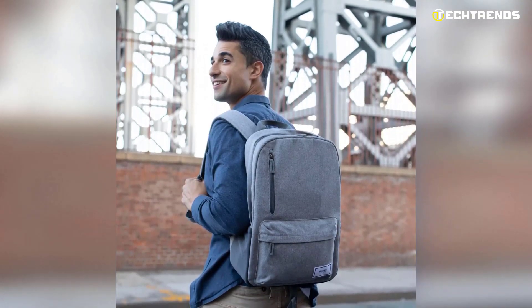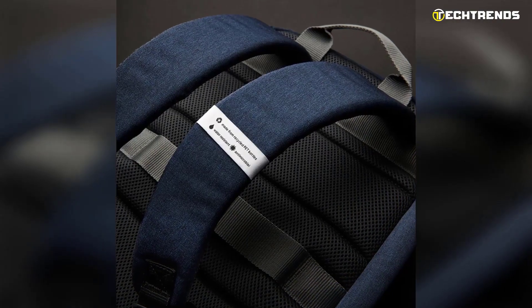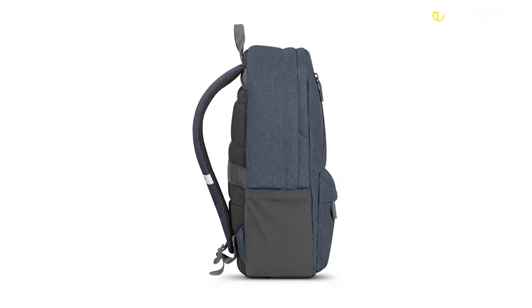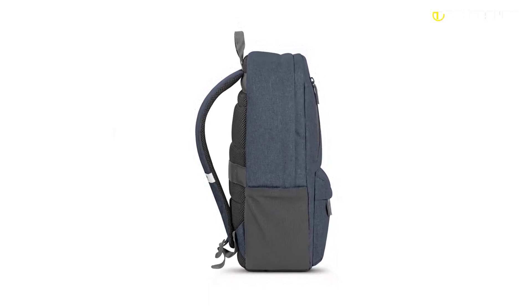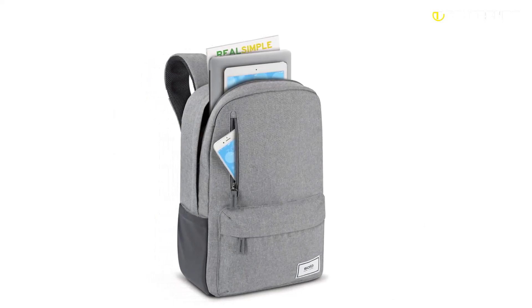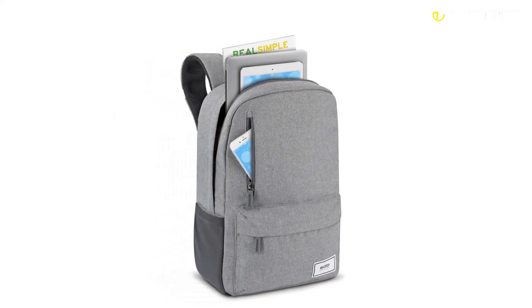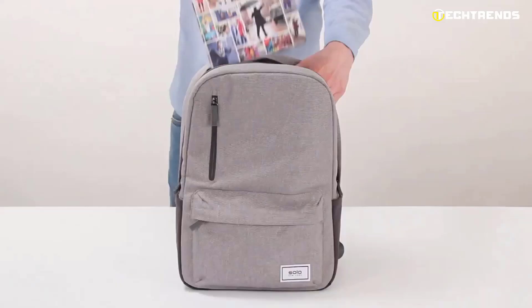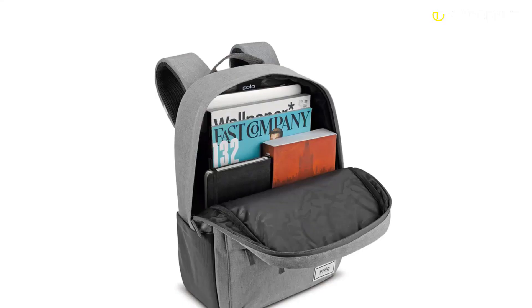On the design side, the Solo Re:cover Backpack has a shoulder strap and padded padding on the front of the straps to ensure good comfort during use. This item also has a front pocket and comes with a storage panel to store your cell phone and other important gear. Equipped with retaining straps, the Solo Re:cover Backpack can still contain many things.